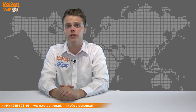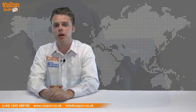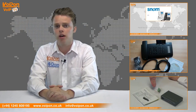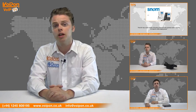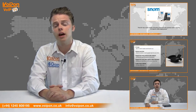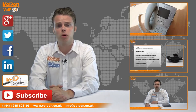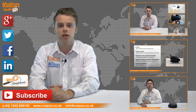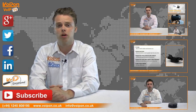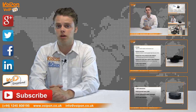So that was our review of the Ava EVC-130P. Visit Voipon.co.uk for the best selection of VoIP products, excellent reseller pricing, next day delivery and worldwide shipping. Give us a call with any questions you have and our team will be happy to help. Don't forget to like this video and subscribe to our channel. And if you want more information on this product and many others, visit Voip Uncovered or follow us on our social media channels. Thanks for watching and we'll see you again next time on VoipTV.